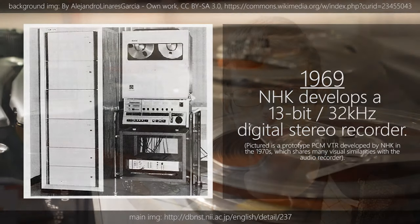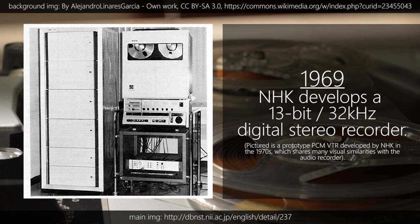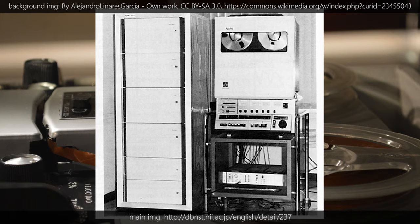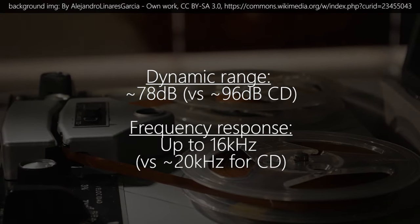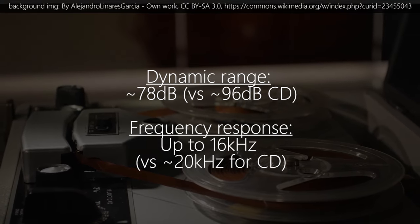After the war, PCM was adopted for more and more uses, including, by the mid-1960s, transporting civilian phone calls. But it wasn't considered quite high enough quality for music. This all changed in 1969, when the Japanese public broadcaster NHK developed a stereo PCM recorder running at 13-bit, 32 kHz, which results in a dynamic range of about 78 dB and a frequency range extending up to 16 kHz.